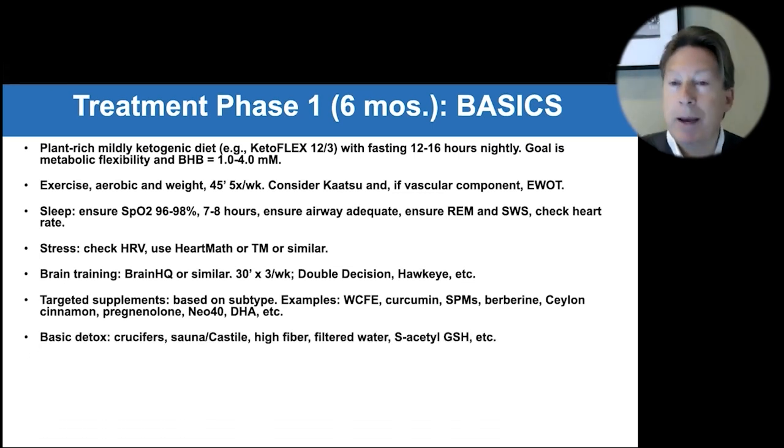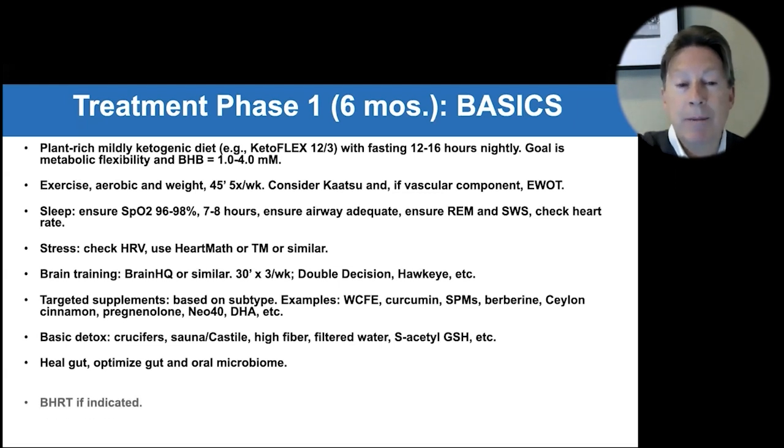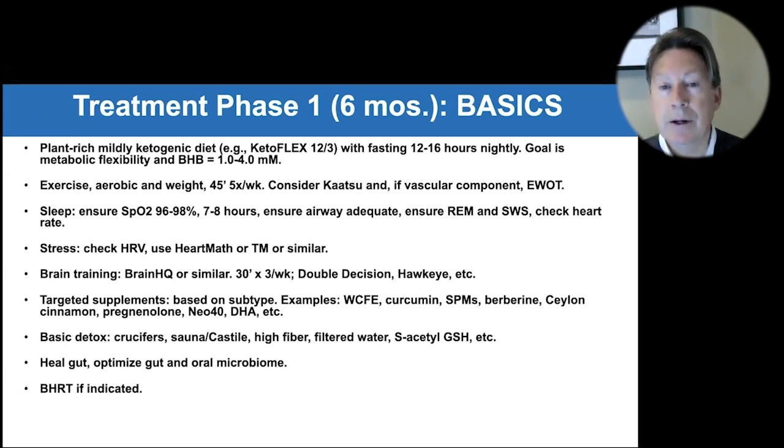Basic detox includes crucifers, sauna with Castile soap, high fiber, filtered water, and S-acetyl glutathione or liposomal or intranasal glutathione. Getting basic detox going in this first phase of treatment, healing the gut, optimizing the gut and oral microbiome — and if indicated, BHRT — gives you a six-month phase one where many people improve a lot.